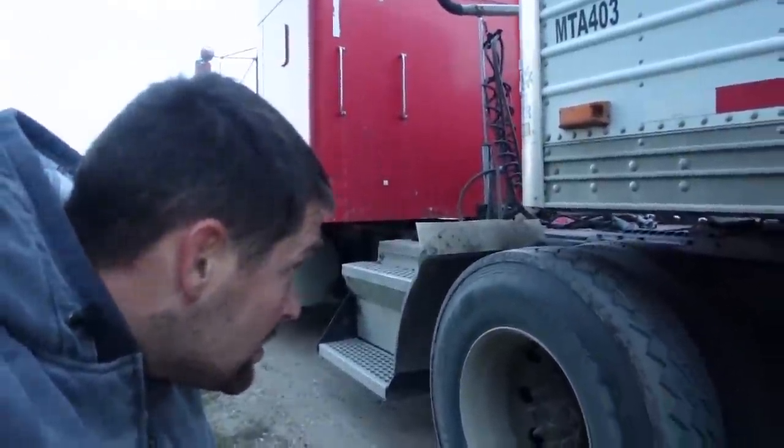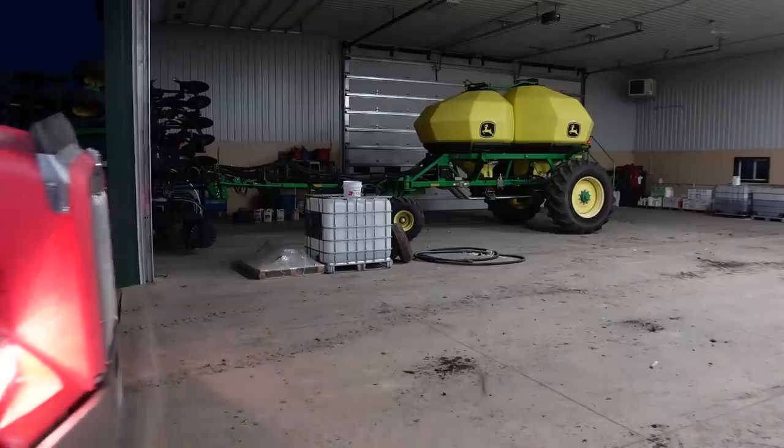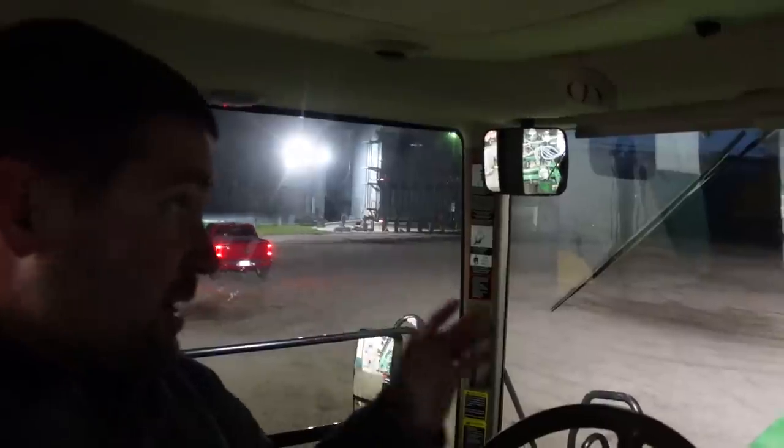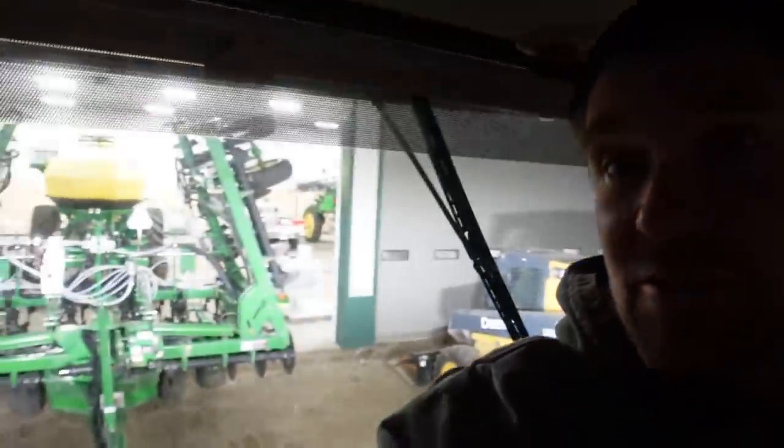Hopefully over the weekend - tomorrow, Sunday. We are done for the day. I'm going to pull this out just so we can shut that shed door, and then in the morning I'll grab that truck, we'll go get some fertilizer, work on tillage. We're reaching the end, we're getting there.